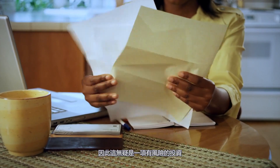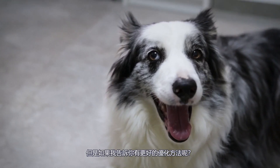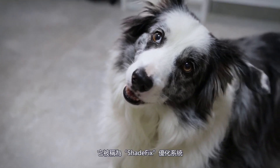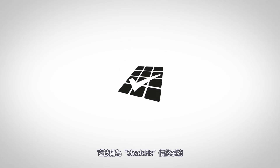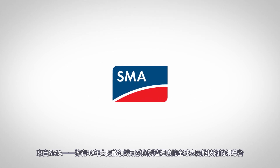In other words, they can be a risky investment. But what if there's a better way to optimize? Now there is, and it's called Shade Fix Optimization from SMA — the global leader in solar technology with 40 years of experience.